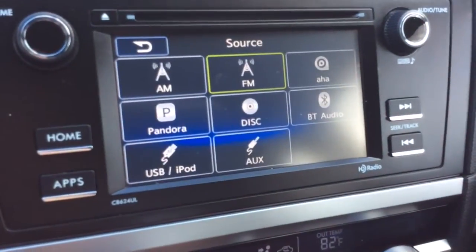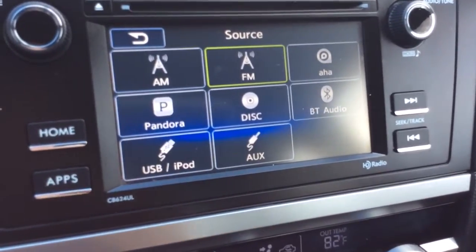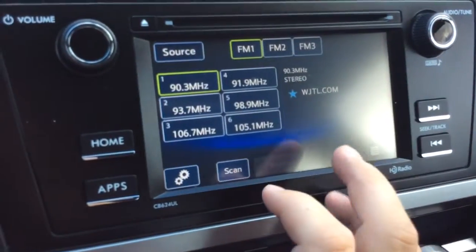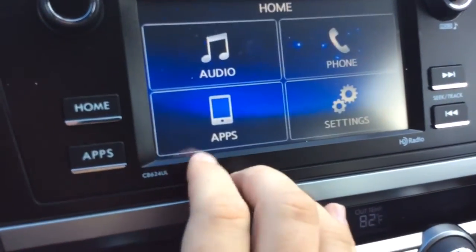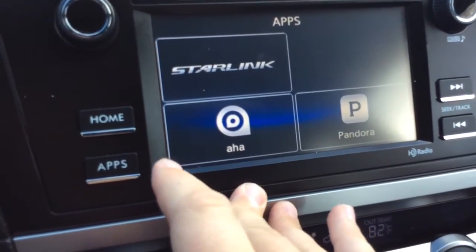You have different sources: AM, FM radio. You have Pandora radio, a CD player, Bluetooth audio, a USB and an auxiliary line connection. You have your phone steering — that's where Bluetooth lets you sync up your phone and make and receive phone calls. There are your apps: Pandora, Starlink, and AHA.